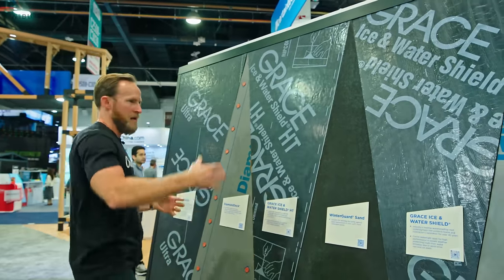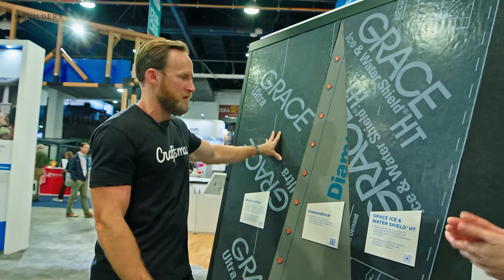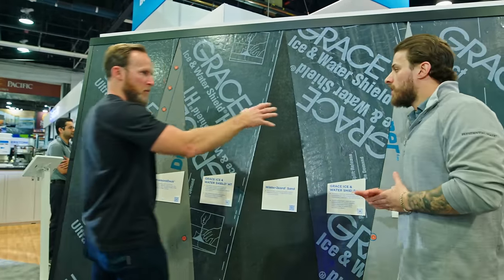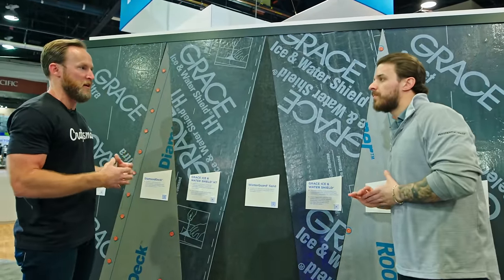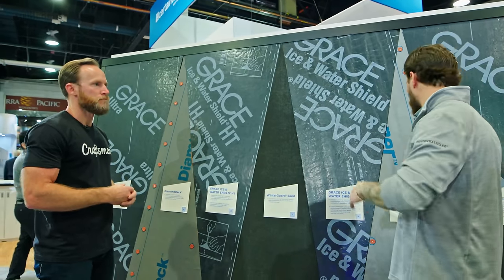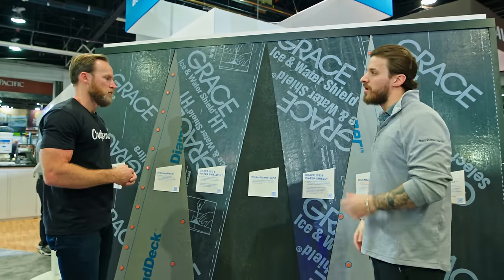Working our way down the lineup — good, better, best. Then you have the Grace Ultra, a super high-temp product for copper roofs, zinc-coated roofs, and things like that. And then the Diamond Deck and Roof Runner: similar characteristics in terms of mil thickness. Roof Runner is really a replacement for tar paper — if you're going entry level, you go with Roof Runner. For the higher temperature and more luxury, higher-end roofs, you go with Diamond Deck.